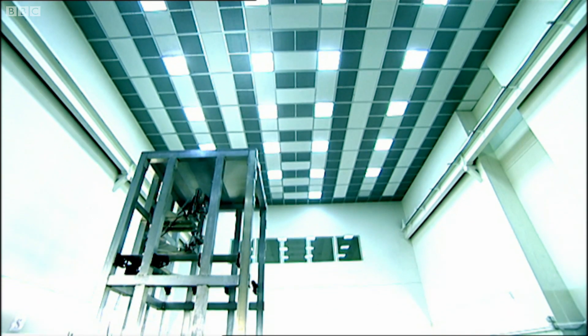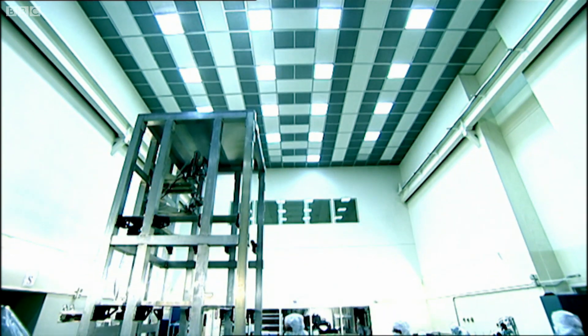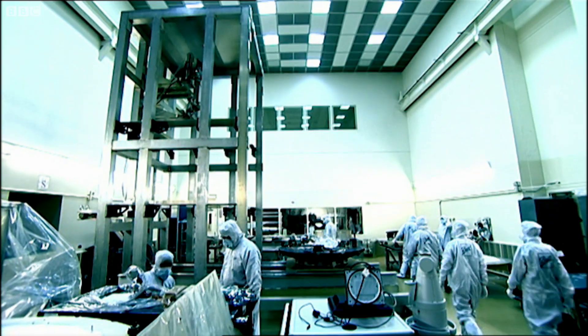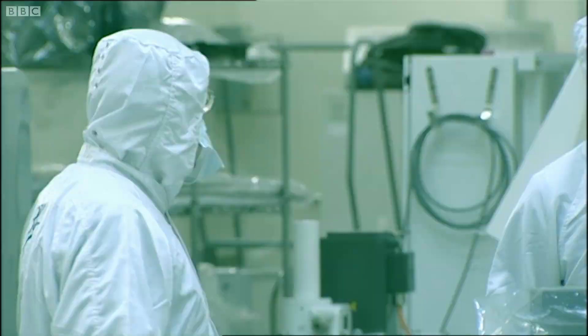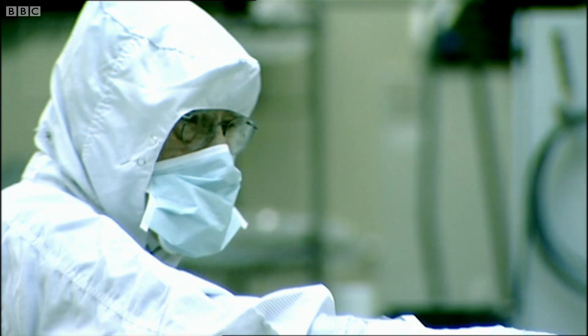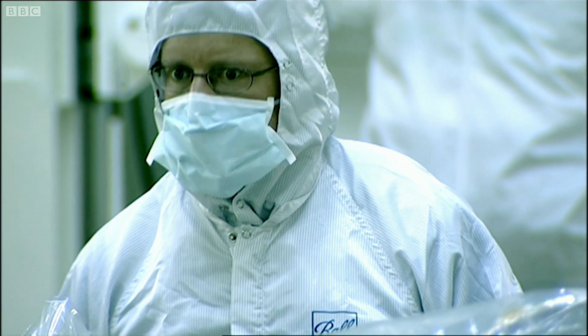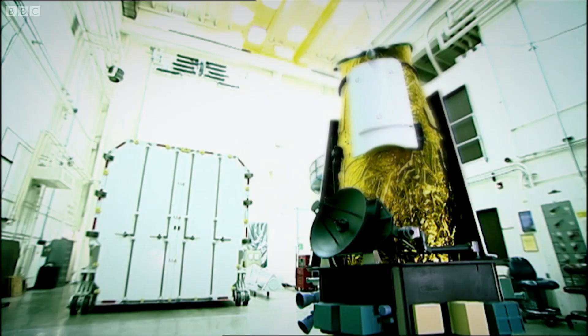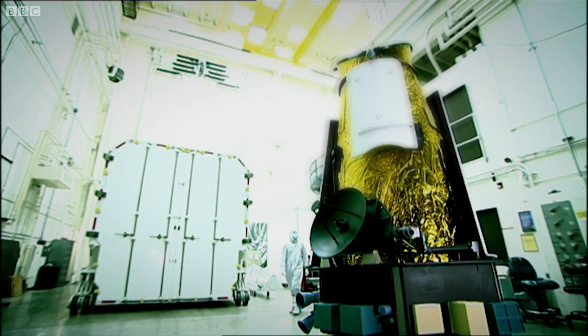This is a spaceship factory. In these Category A clean rooms, machines are built that their designers hope will unlock the secrets of the universe. That's the interferometer. Here's the focus mechanism right here. This is the actual focus mechanism — this is the flight hardware. Today, the team are midway through assembling their latest mission, the giant Kepler Space Telescope.